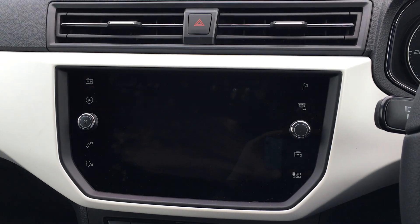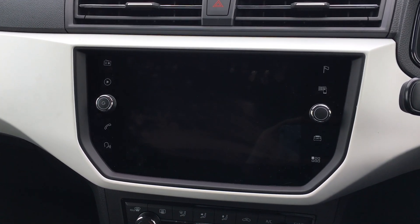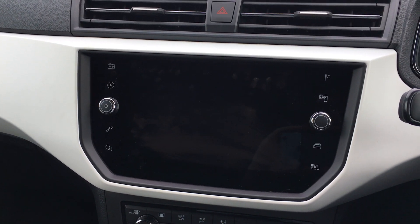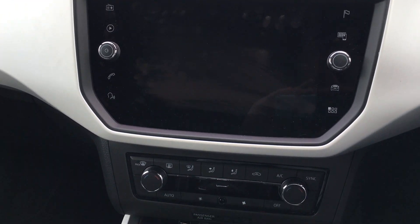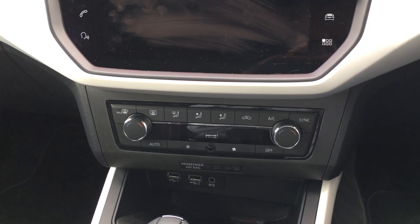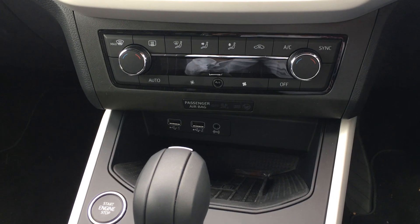As we come round to the centre console, you've got the large central touch screen which houses the satellite navigation. This car's also got full link so you can connect your Apple CarPlay with your phone. It's a really useful and intuitive system. You've also got dual zone climate control, USB and auxiliary ports as well.